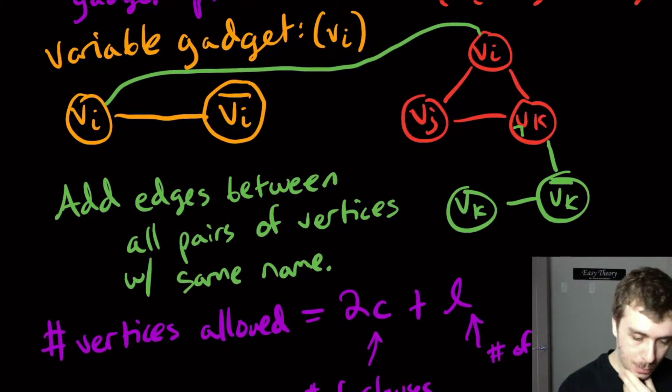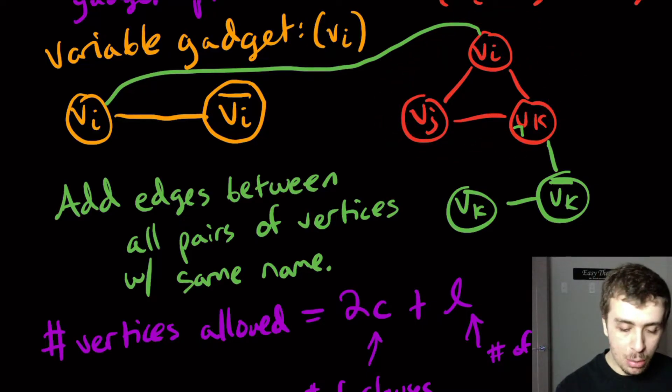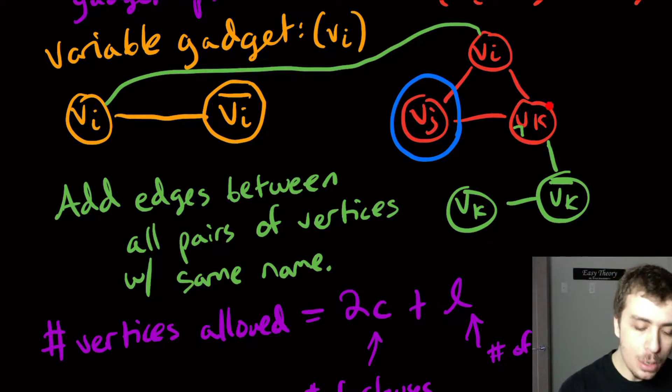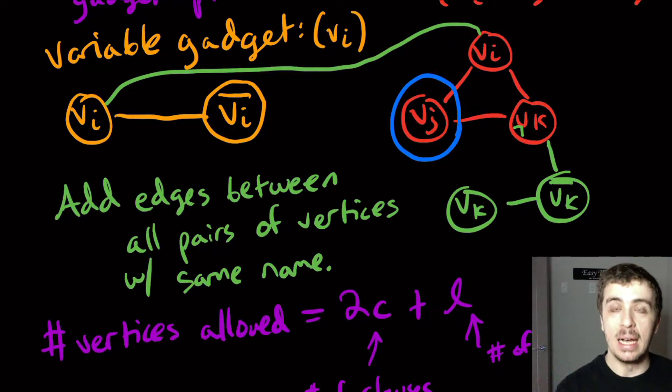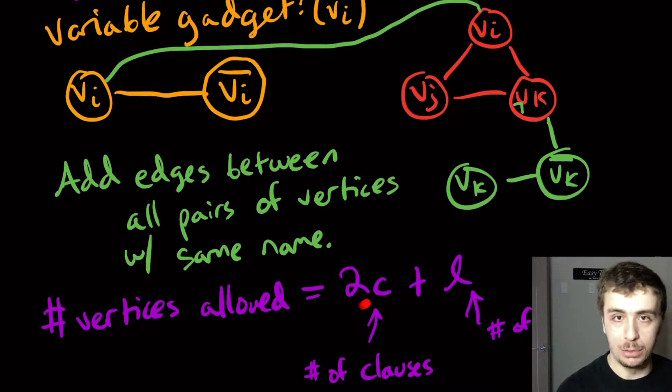The 2C comes from the fact that we have C clause gadgets, each a triangle of three vertices. To cover all edges in a triangle, we need to pick at least two vertices — if we pick only one, the edge between the other two is left uncovered. So that's where the factor of 2 comes from: we need at least two vertices per clause gadget.